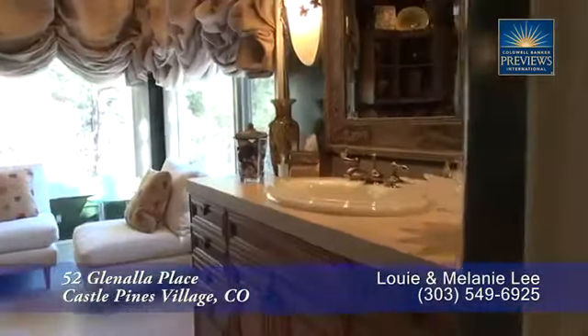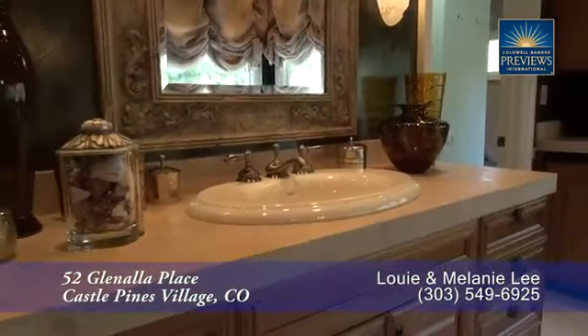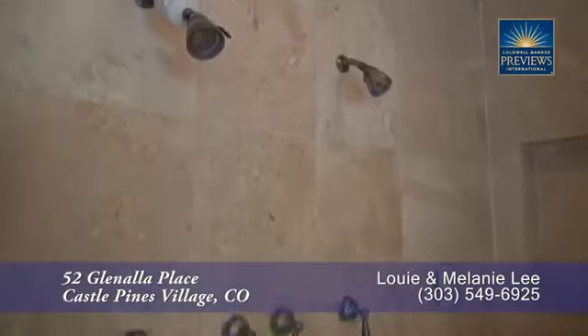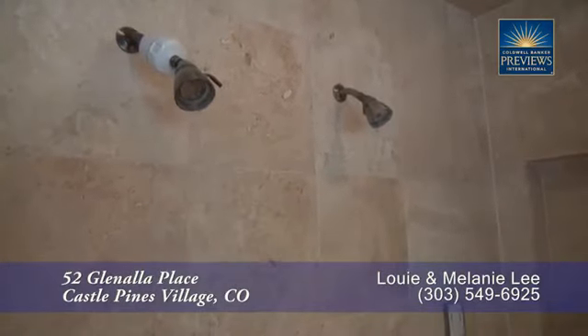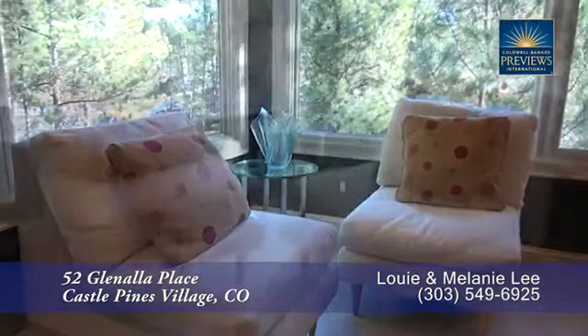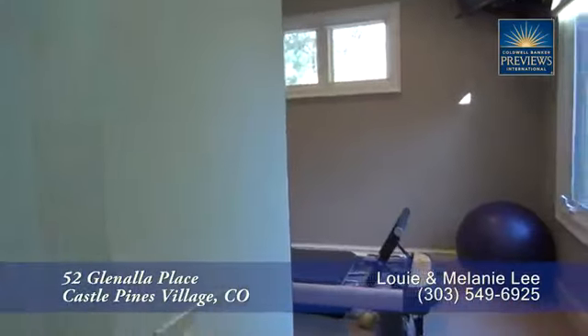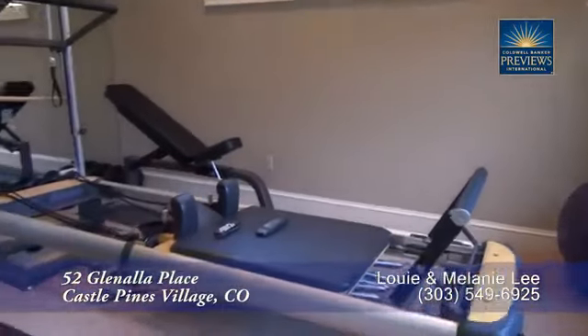The master bath features dual sinks in separate adult height vanities, and a large oversized walk-in glass-enclosed shower with dual shower heads. One of the best places to take in the views of this property is from the sitting area in the master bath. Or exercise in this workout room that's included in the master suite.